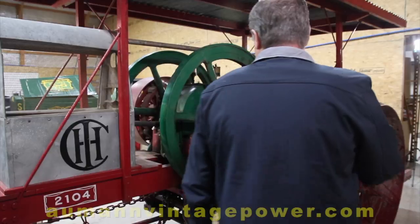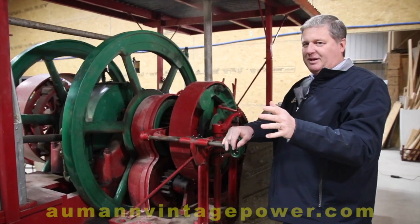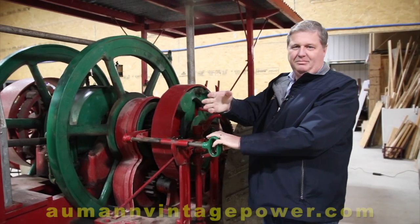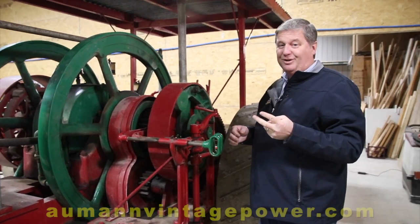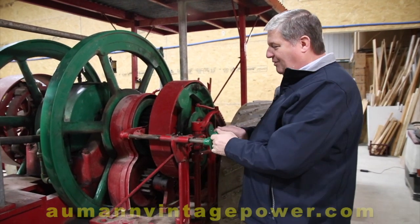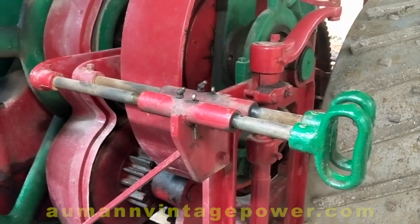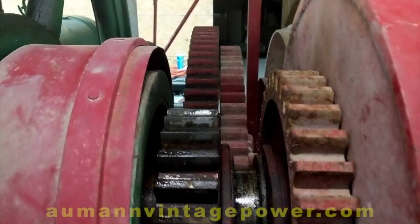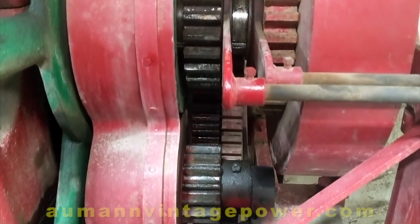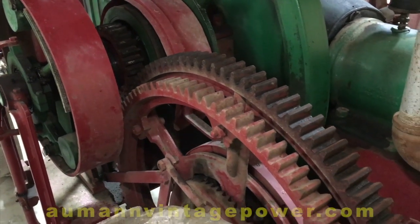We'll swing around to the other side and I'll show you how this transmission works. One thing that was unique about this is it was a two-speed tractor, so you had two speeds going forward. From the operator's platform you have a clutch to make it go forward and make it stop, but if you wanted to switch gears from first to second, you had to stop the tractor, get off, come over here, and choose first or second — which would slide the gears in and out of the bull gear, giving you a different speed. Maybe not the most ergonomic design for 1911, but it was two speeds at a time when most tractors had one.